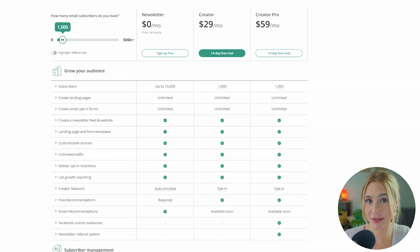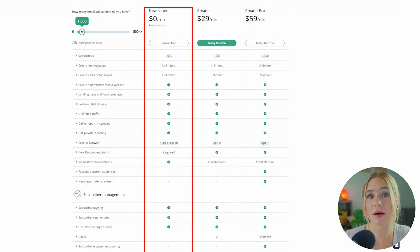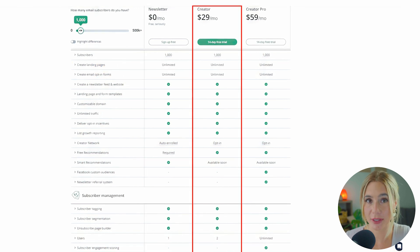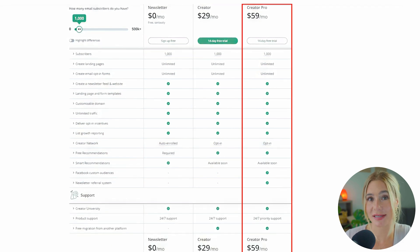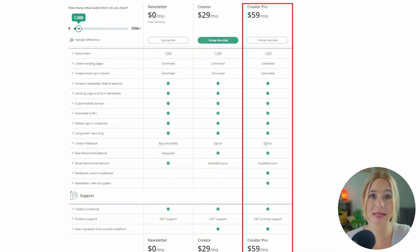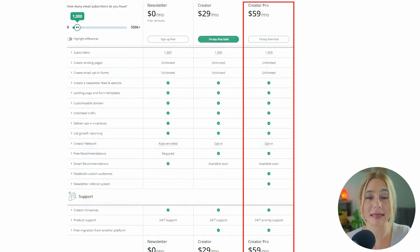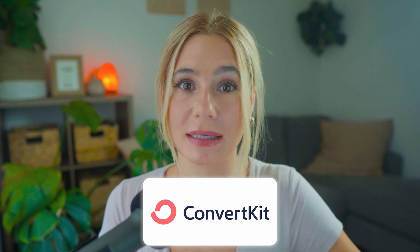Moving on to ConvertKit. ConvertKit offers a tiered pricing structure, which provides flexibility but can also be more expensive depending on the features you need and the size of your contact list. The free plan supports up to 1,000 subscribers and includes basic email marketing features such as unlimited landing pages and forms. The Creator plan starts at $29 a month and includes advanced email marketing and automation features such as subscriber tagging and segmentation. The Pro plan starts at $59 per month and adds even more advanced features such as Facebook custom audiences, a newsletter referral system, and priority support. This plan is ideal for businesses that need in-depth analytics and enhanced marketing tools. It's important to keep in mind that costs can increase significantly as you add more subscribers or require more advanced features.